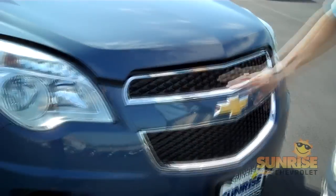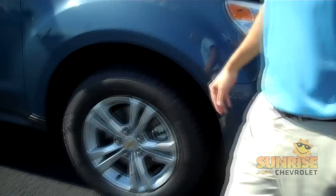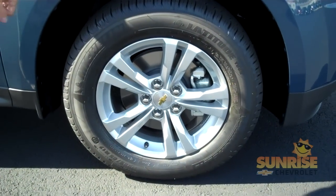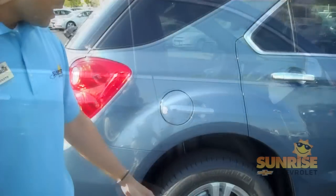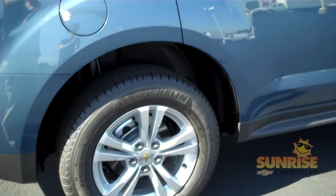As you go around the vehicle, you'll see the nice jewel headlamps on the side. You'll come standard with alloy wheels, so you won't have to drive around on hubcap wheels. Nice chrome door handles, and as you'll be able to see in the back, you will have ABS all around the vehicle.